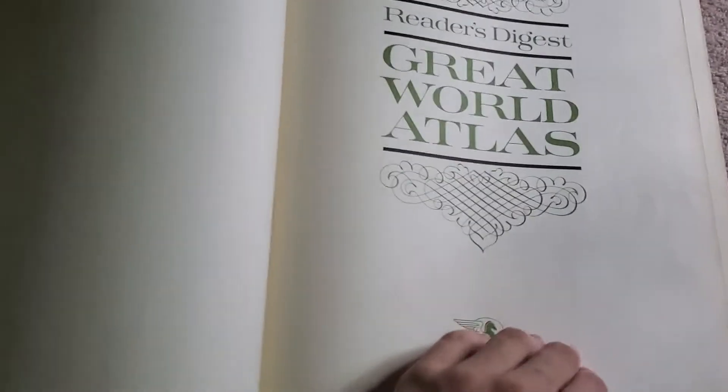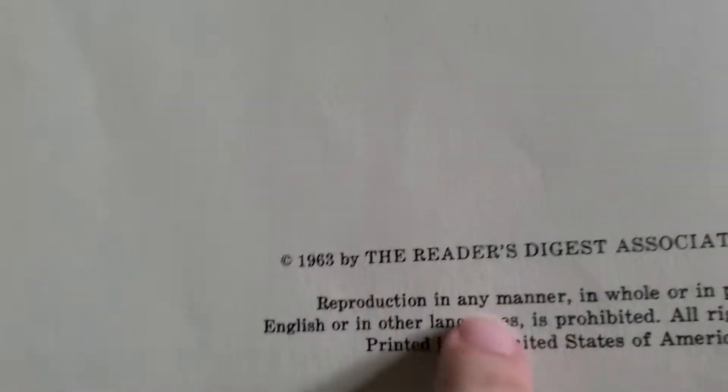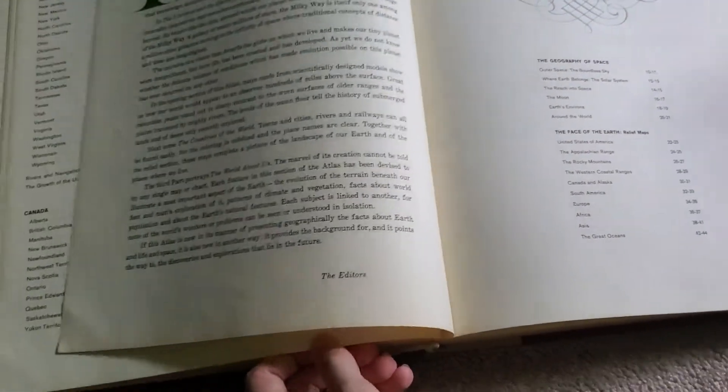It's a pretty old atlas. You can see 1963 by the Reader's Digest — it's a world atlas so it's got a bunch of stuff. It's actually in really good condition too.